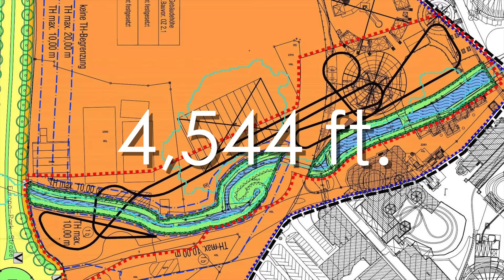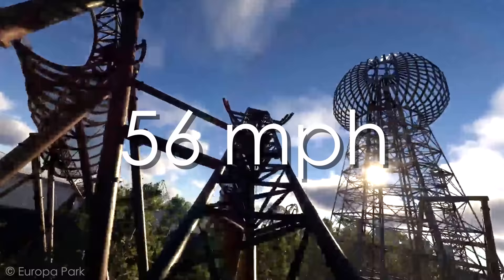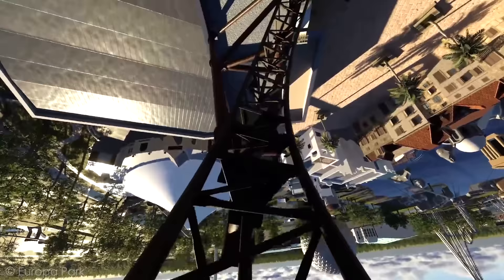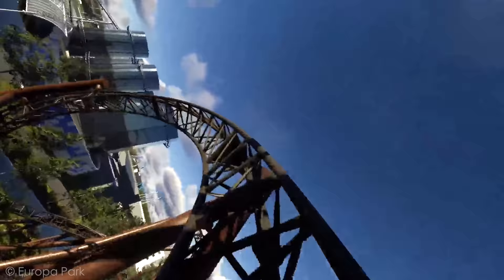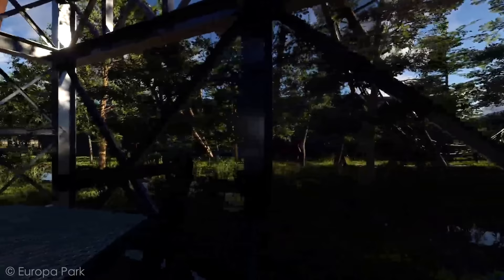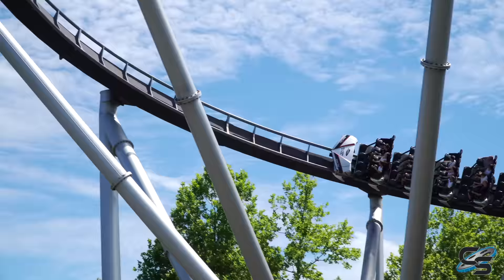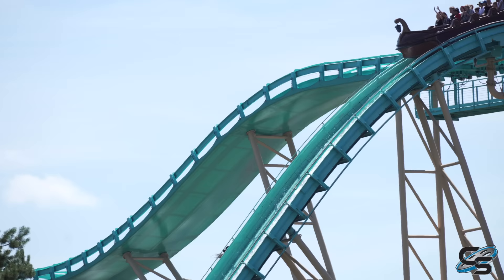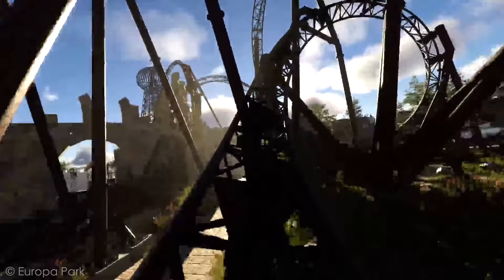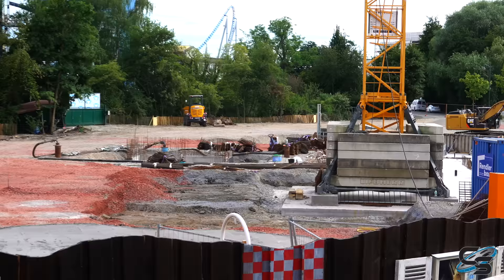We're looking at a track length of 4,544 feet (1,385 meters), a maximum height of 105 feet (32 meters), and a max speed of 56 mph (90 km/h), all while traveling through seven different inversions. What's unique is that you don't experience all of those at once — the ride is basically broken up into two halves, separated in the middle with a turntable and a backward section. The backward section is short, almost like a spike, but extremely unique. With so many roller coasters at Europa Park, you have to make it different, and this ride is nothing like Blue Fire.